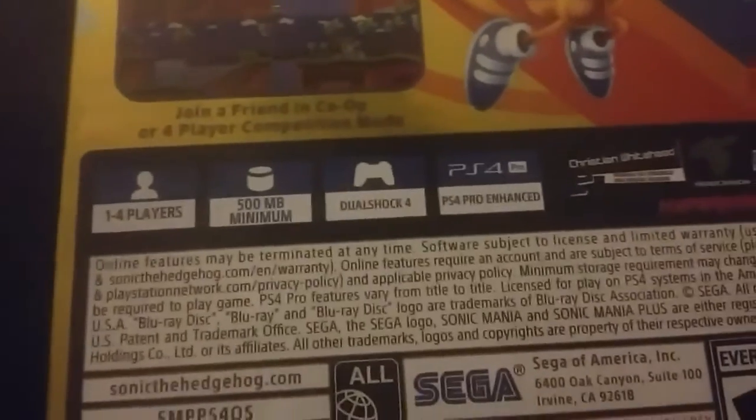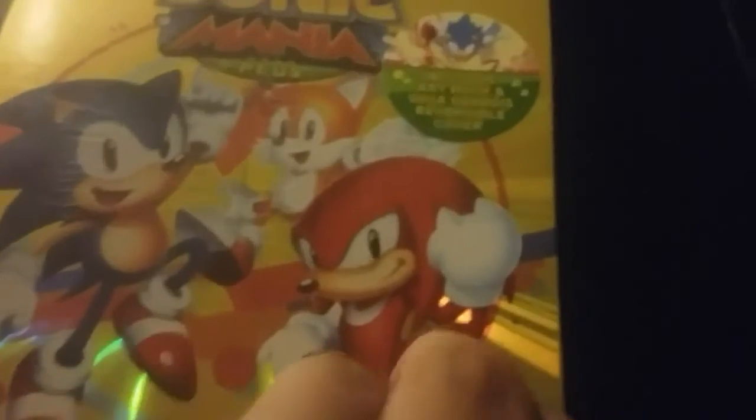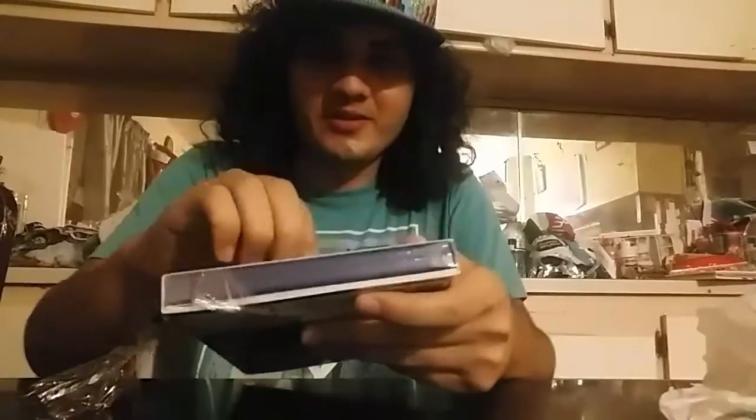Join a friend in co-op or 4-player competition. You know, 1 through 4 players, 500 megabytes and all that kind of stuff — you know, Gucci. So yeah, let's open this baby. You know I can't do this with one hand. There we go, okay, got it.